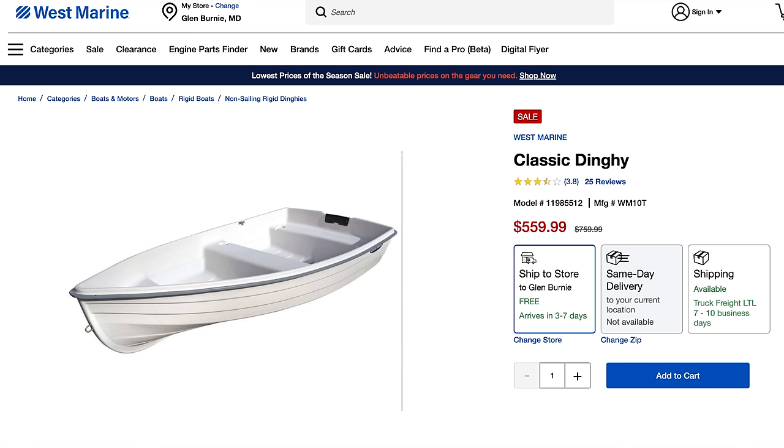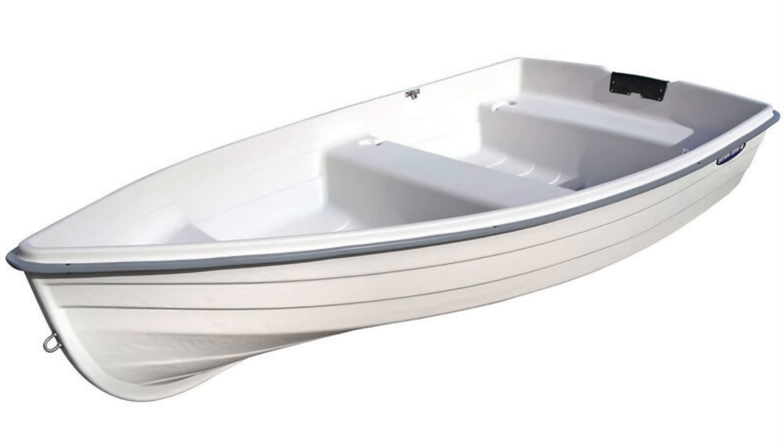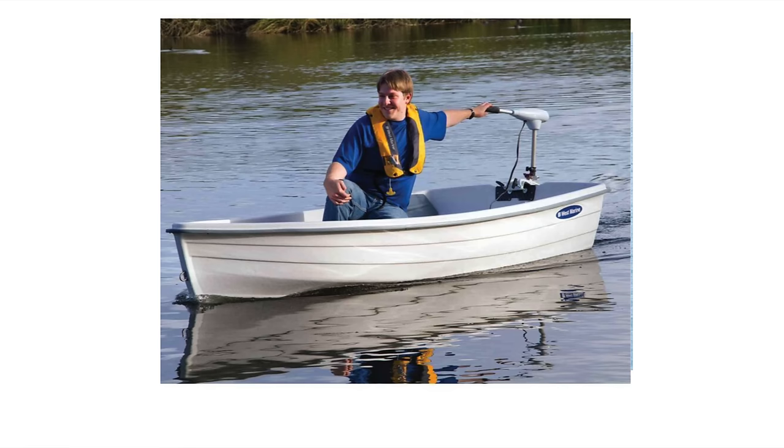The other West Marine boat on sale is their classic dinghy, which is $10 more. Comparing it to the Sun Dolphin 8.5 Sportsman, the Sun Dolphin's only advantages are maximum capacity and price, because the classic dinghy weighs the same but is much longer and wider. Interestingly, both can only handle a two horsepower outboard. I prefer the tri-hull one because it has side benches in the back and seems to offer more usable space than the classic dinghy.